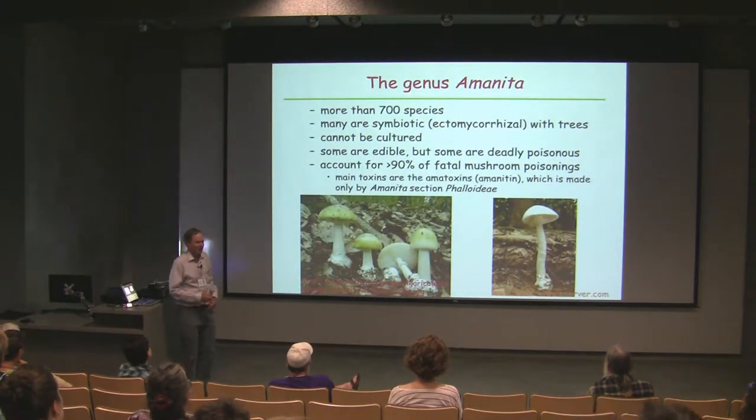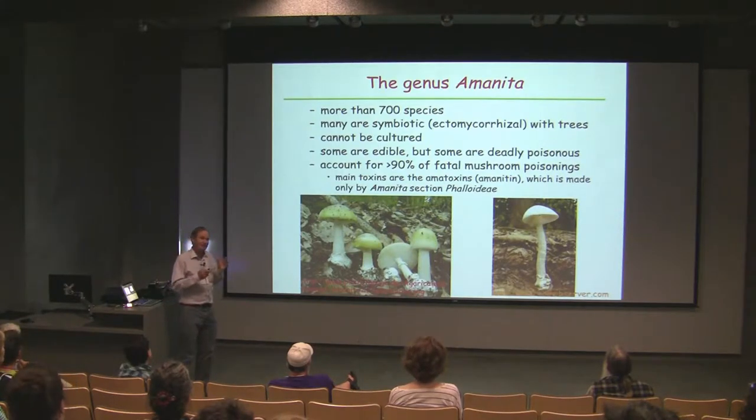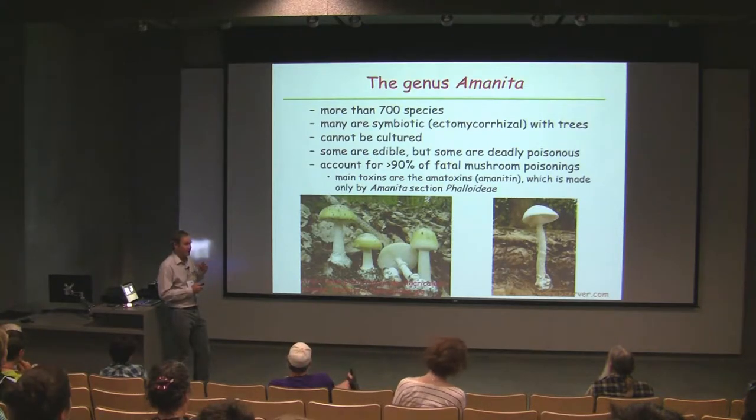The introduction of Amanita: it's a very large genus. There's only a handful of species, and only a handful of them in one particular section produce these nasty toxins that are so deadly. That's an interesting evolutionary question — why is it that only some of the species have the capacity to make the toxins? How did that evolve and how is it persisting? To partly answer that question, we want to identify the genes that make the toxins. Another aspect of these fungi that is more of a nuisance is that you can't cultivate them. They will not grow in the laboratory in any way, shape, or form.